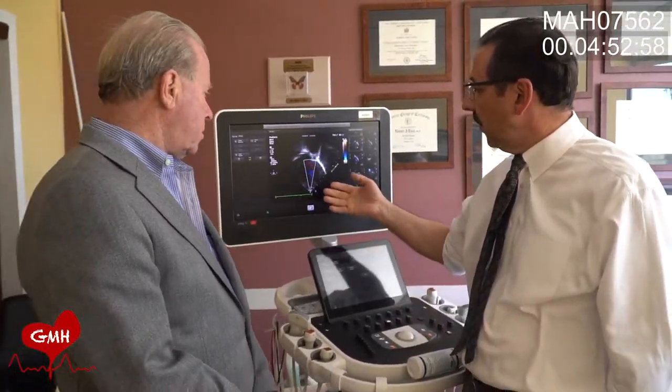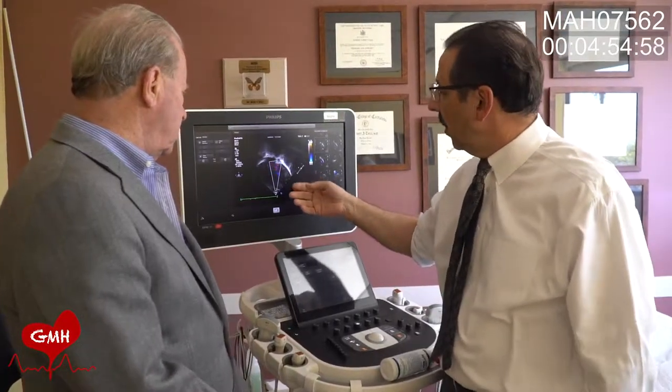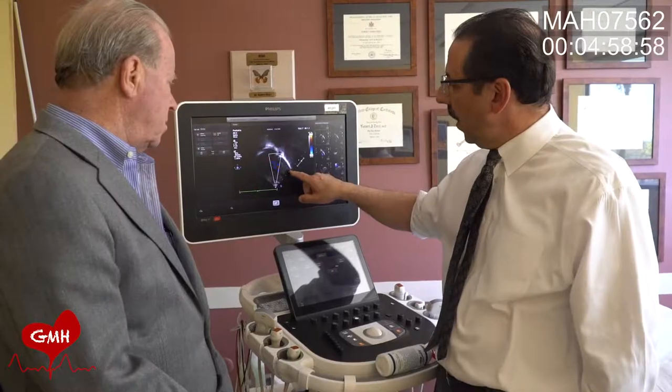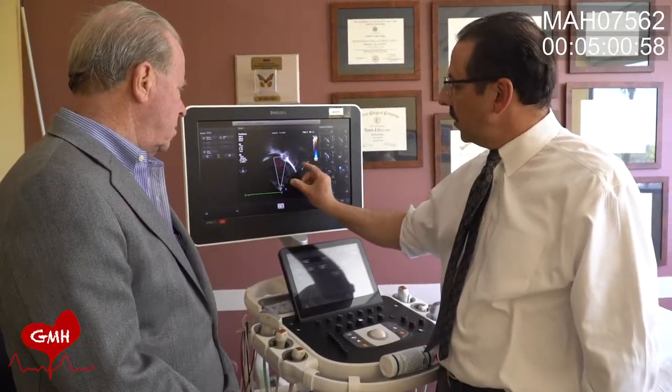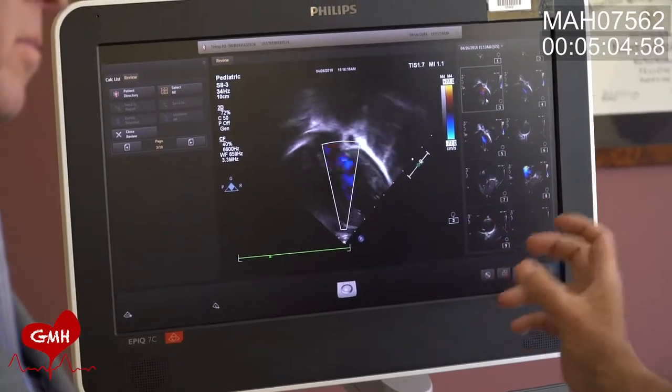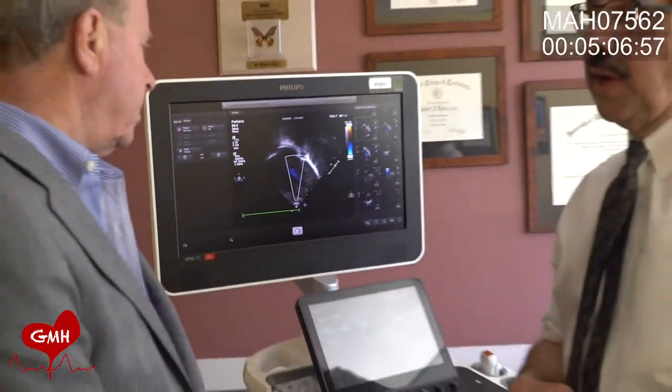Just looking at this particular patient — a young child who already has hypertrophy in the heart. The cavity size is smaller, so already the heart is showing effects from hypertrophic cardiomyopathy at less than a year of age.